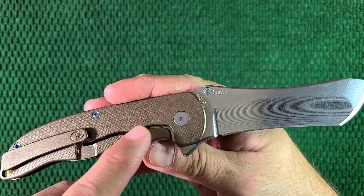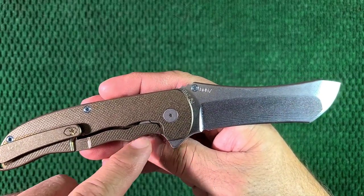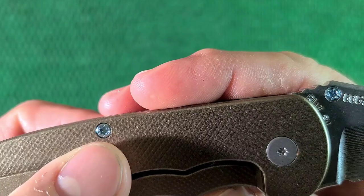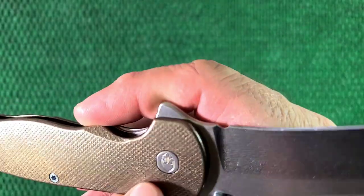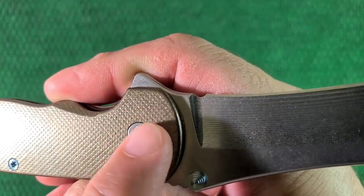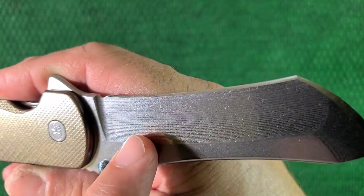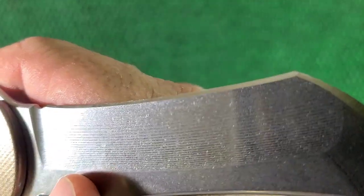I love how the lock bar follows the curve of the top of the handle — it's really cool. Even the screws are pretty cool — they have like this ovoid, oval-ish pivot top so that it doesn't spin. Very cool. You can see the milling lines on the blade real good at this angle.